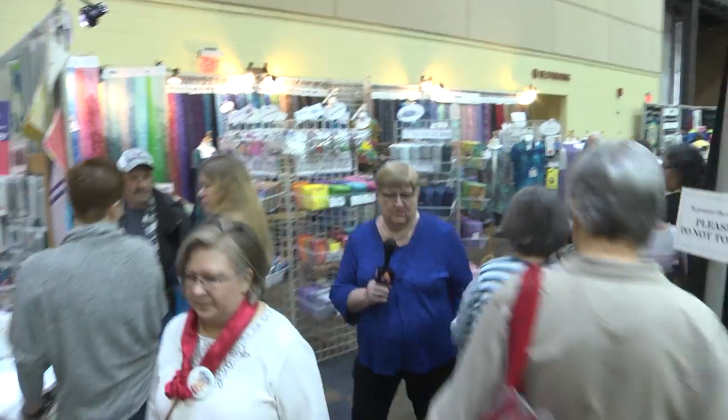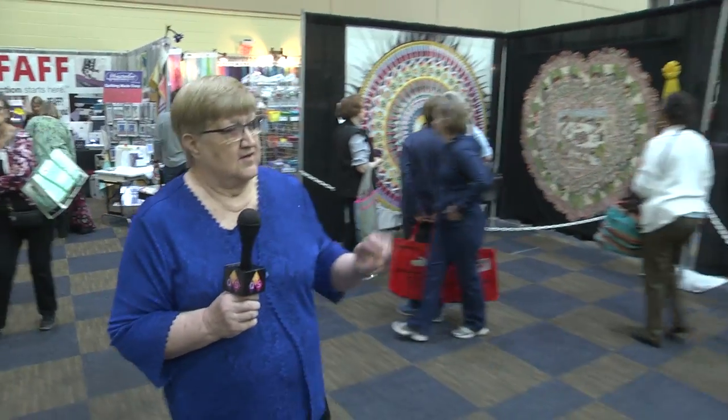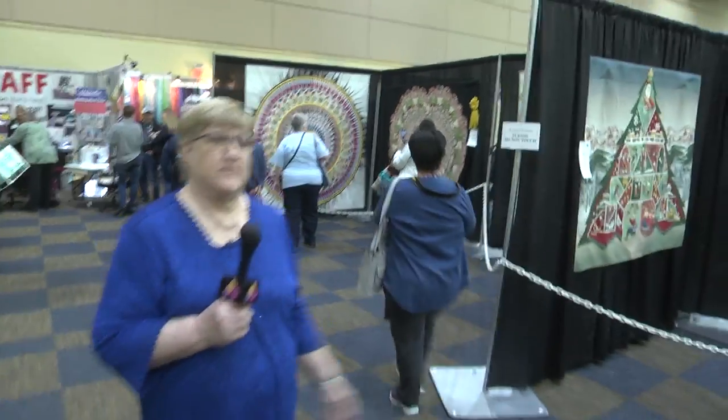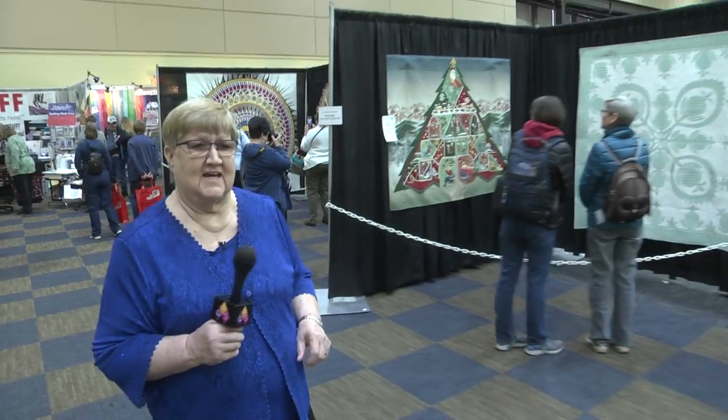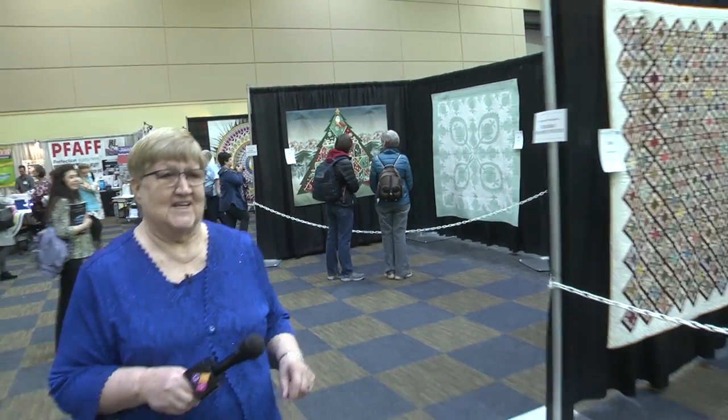Now we're headed right into the large quilts area, located here in Freedom Hall. We have beautiful quilts — we always say, can they get any better? And yes, they do get better every single year.